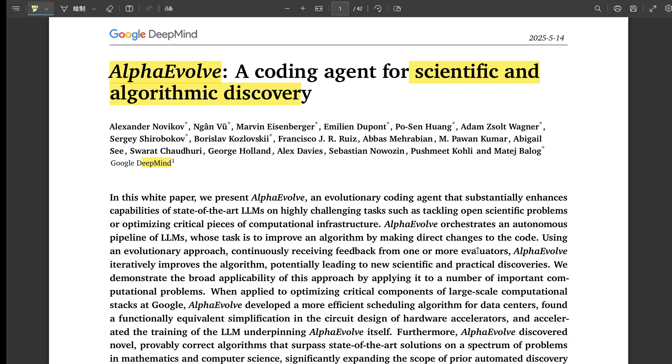For centuries, pushing the boundaries of science and creating new algorithms has been purely human work — often really slow, meticulous work. But what if AI could dramatically speed that up, become like an engine for discovery? That's what we're diving into today with this tool, Alpha Evolve.